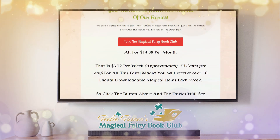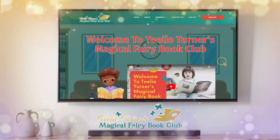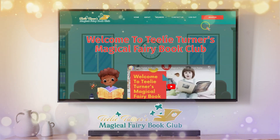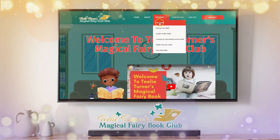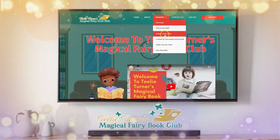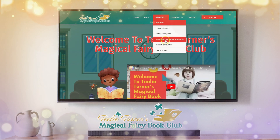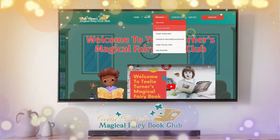We are going to go to the members area. So when you sign up, we have a flying Felicia — can you see her? When you sign up, you're going to go to the Welcome, then you'll start with Felicia the Fairy — the first one. Then we'll go to the Candy Corn, the Magical — all these books are already in your library, but you'll get one every week.